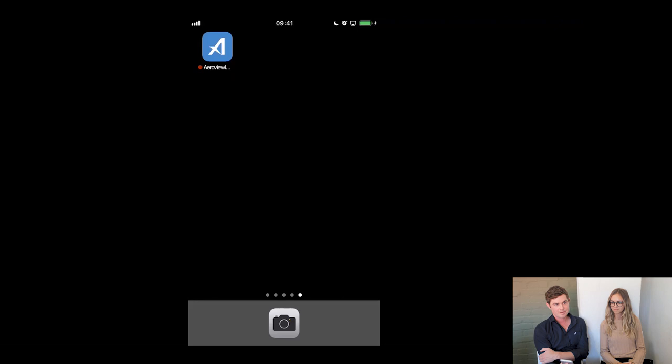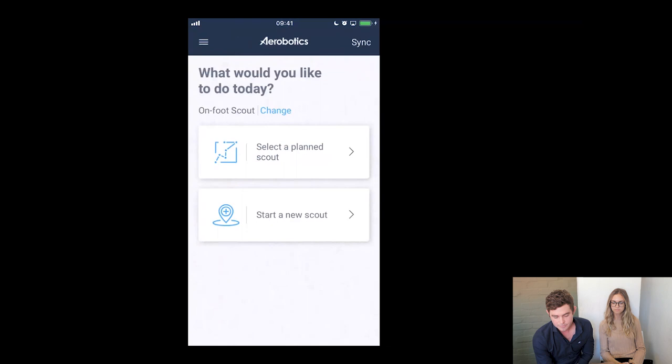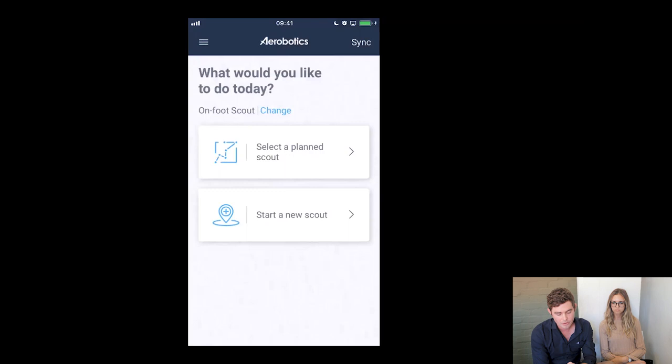I'll click on the app icon to open the application. After you've logged in, this is the first screen you'll see. At the top we've got the Aerobotics logo in the middle and on the left a menu icon. Clicking on that shows your history — what's been done in the past. You're able to download your drone maps into this app, so as you're walking around in the orchard you can see the high resolution imagery, and obviously you can log out from there. At the top right we've got a sync button — that's quite important. You need to click that and it will pull all your tasks from Aerowiew into this application.